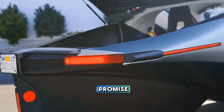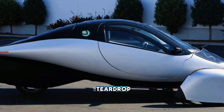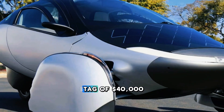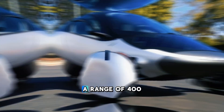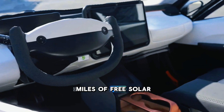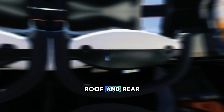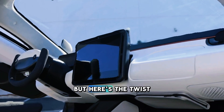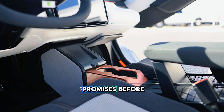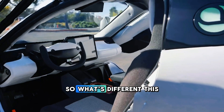Aptera's bold promise: The Aptera is no ordinary car. It's a futuristic three-wheel EV that's as aerodynamic as a teardrop. The headline? A price tag of $40,000, a range of 400 miles, and up to 40 miles of free solar energy daily. Solar panels cover its hood, roof, and rear. But here's the twist — Aptera has made similar promises before, dating back to 2007, and not a single car has hit the road. So, what's different this time?